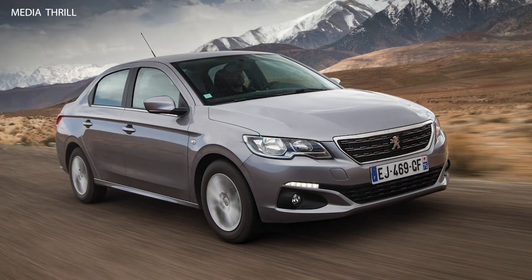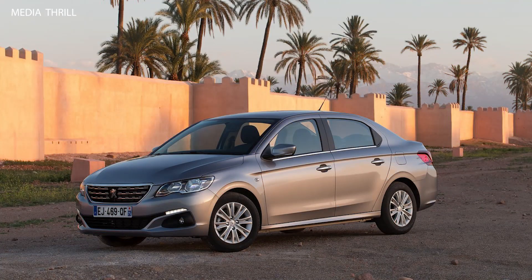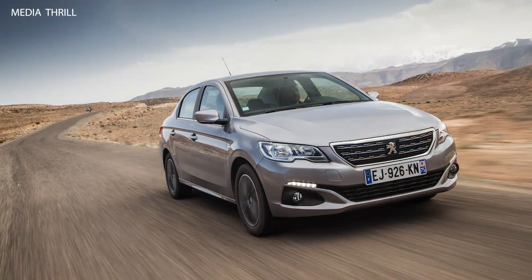Facelift: The 2017 version of the Peugeot 301 received a facelift, including a new front grille, redesigned headlights with integrated LED daytime running lights, and updated rear lights.